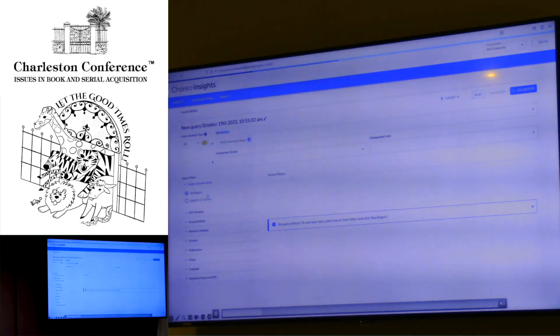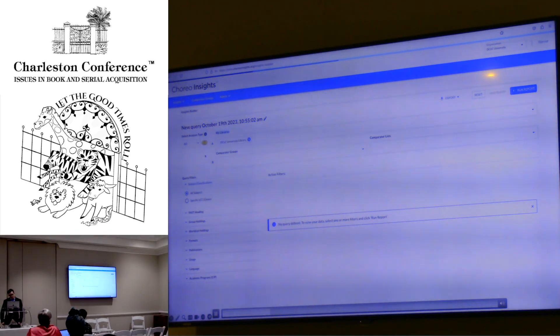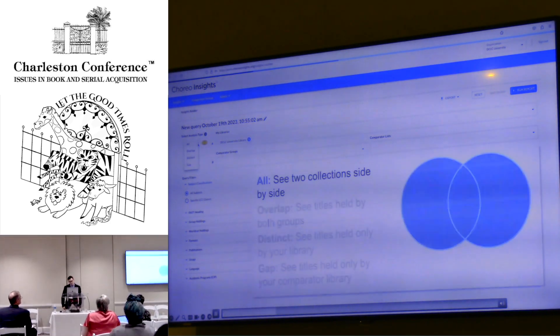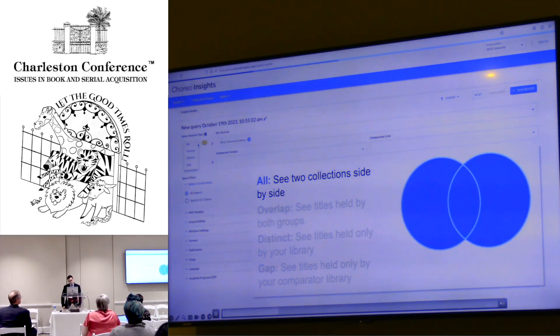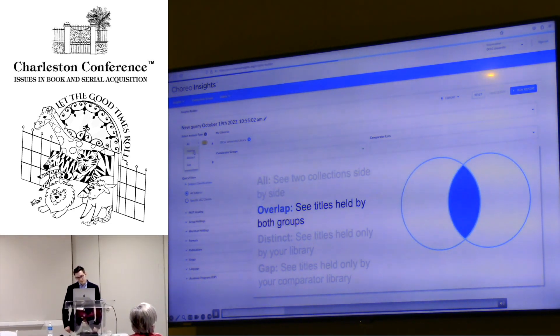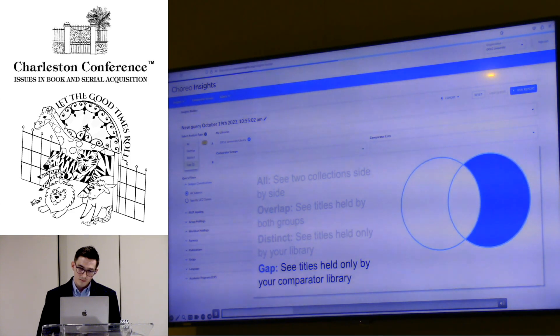Here's a quick look at the user interface. We have filters on the left — your institution or group is designated by A, and B is for Comparator Libraries. Here you select one of four analysis types: All, showing everything that A and B hold side by side; Overlap, showing titles held by both groups; Distinct, showing titles held only by your library; and Gap, showing titles held only by the Comparator Library.